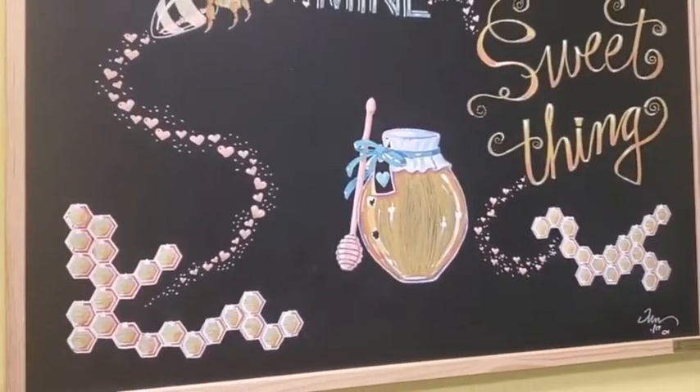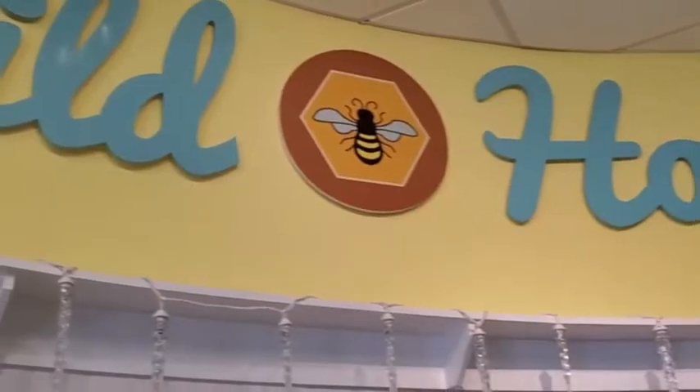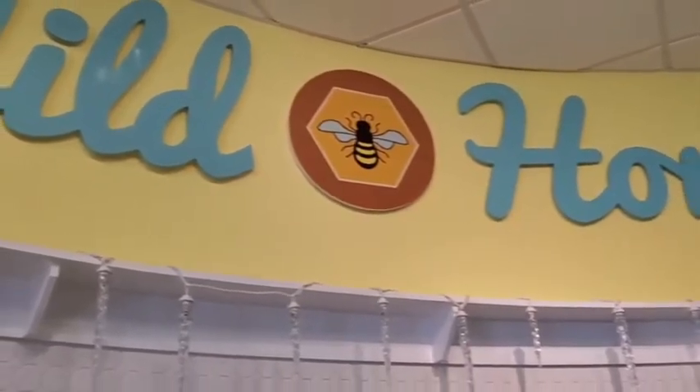Small shop, very tastefully decorated. Mr. Tim was telling me all about it. He said that his wife had the idea and did all the decorating for this place.